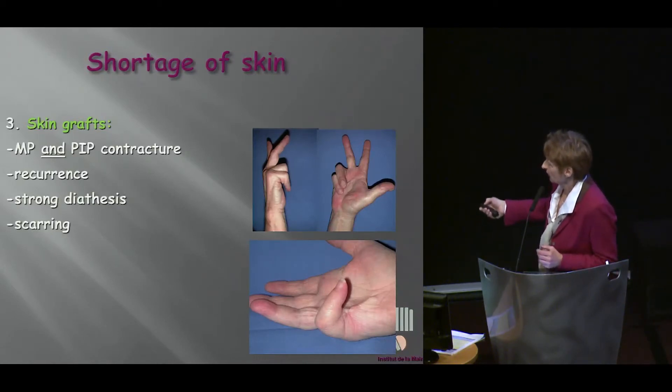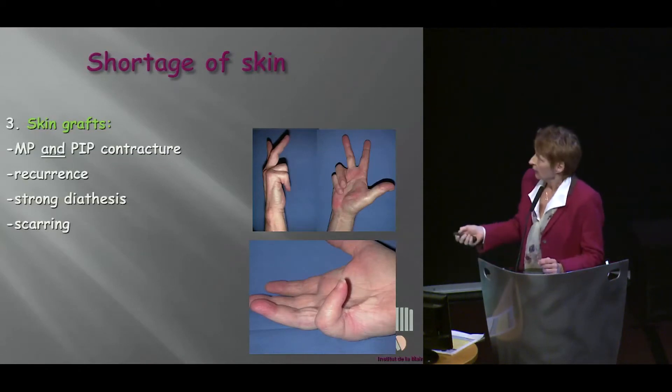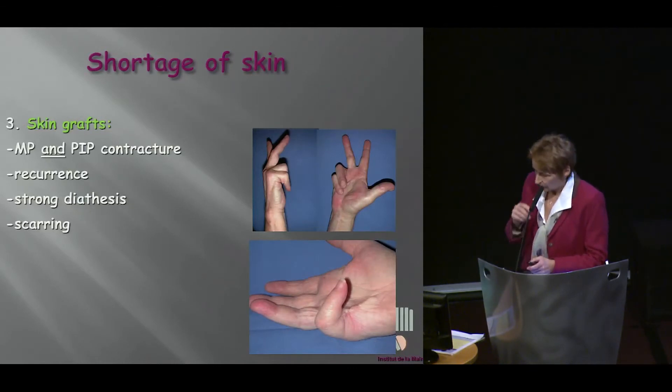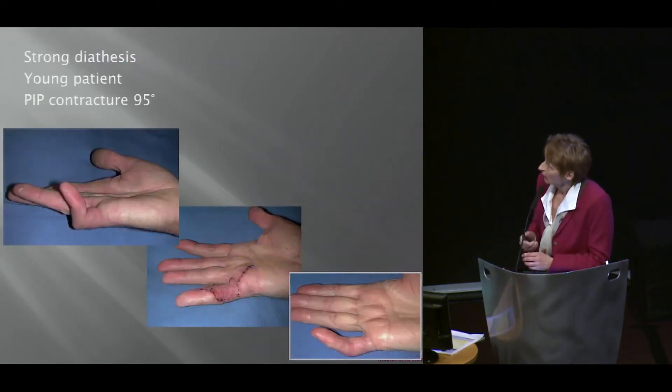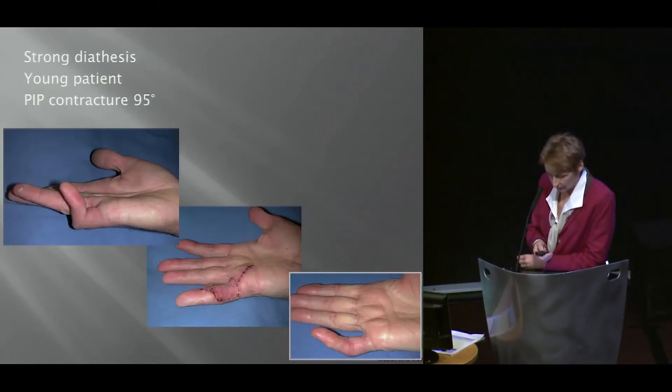Obviously there was some skin healing problem here. We may want to do otherwise, and we'll discuss that later. When patients have a strong diathesis, skin grafts can be helpful. This is a case of strong diathesis in a young patient — PIP contracture 95 degrees — and you see the end result here after two years.